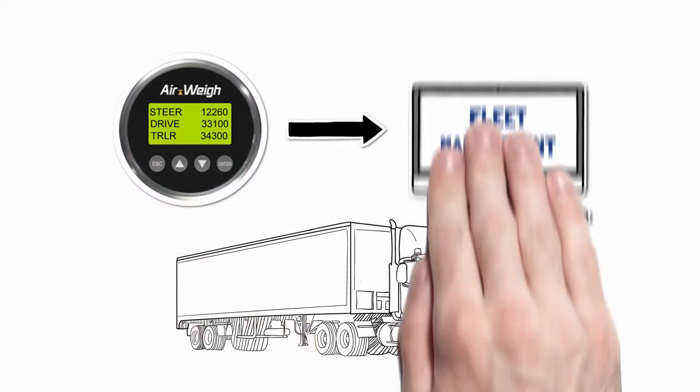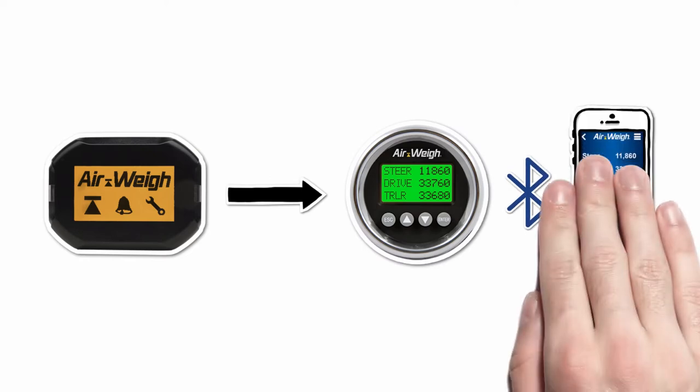Weights transmit to fleet management through integrated third-party telematics. Bluetooth pairs your tractor scale with our LoadMax app.